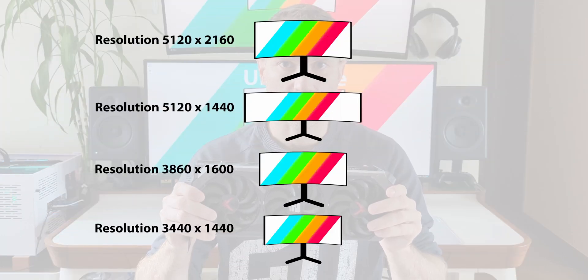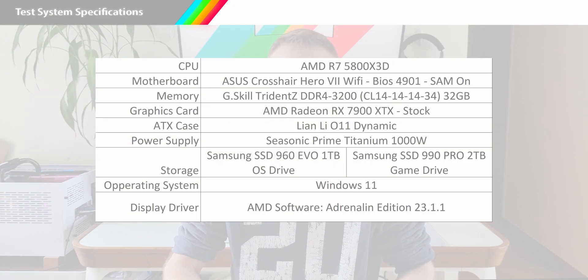All games will be tested at our four ultrawide and super ultrawide resolutions. Everything will be tested on my test bench featuring an AMD R7 5800X 3D CPU with 32 gigabytes of 3200 MHz CL14 memory, running Windows 11 and using the latest AMD drivers.